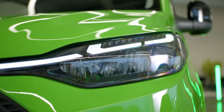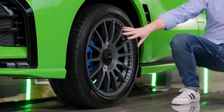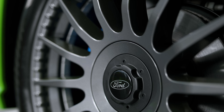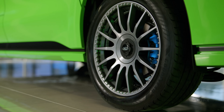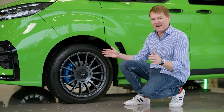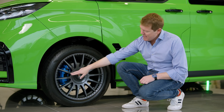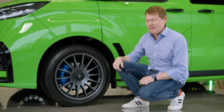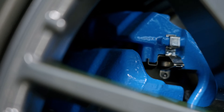Moving to the side, you'll find the largest standard wheel ever on a Transit Custom — the unique MSRT design 19-inch anthracite alloy wheel. These are wrapped in 235-45 R19 tyres, the widest tyre ever found on a Transit Custom for more grip and drivability. Those are paired with, for the first time on a Ford commercial vehicle, painted calipers — here in MSRT blue.